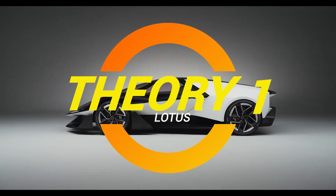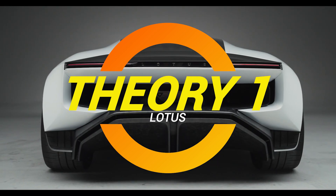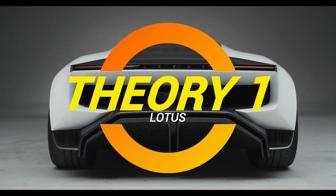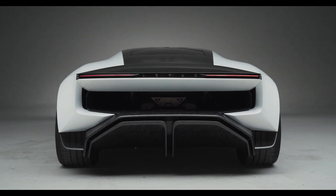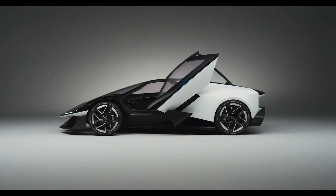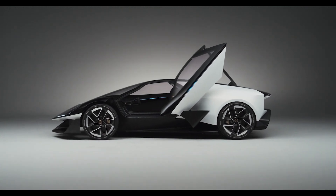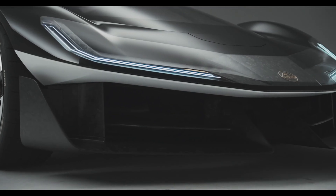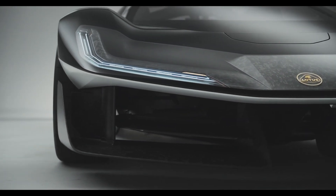Ladies and gentlemen, gather round. Let's talk about Lotus' latest creation, the Theory 1. A car so intelligent, it might just outwit you in a conversation. That's right, Lotus has gone from building sports cars to creating what feels like the world's first artificially intelligent super friend on wheels. I'm not saying you'll start calling your car for life advice, but don't be surprised if it starts suggesting your weekend plans based on road conditions.